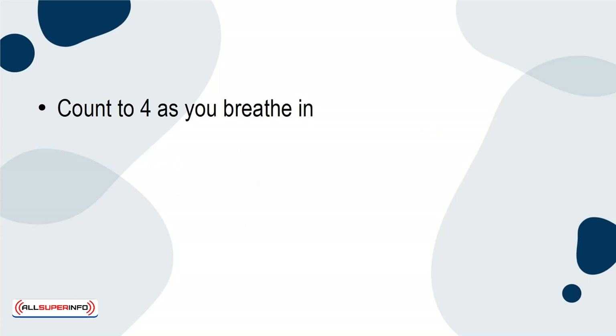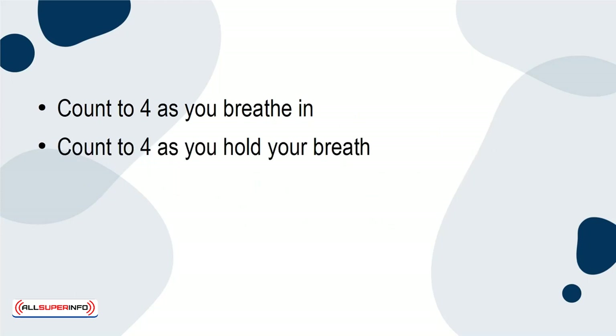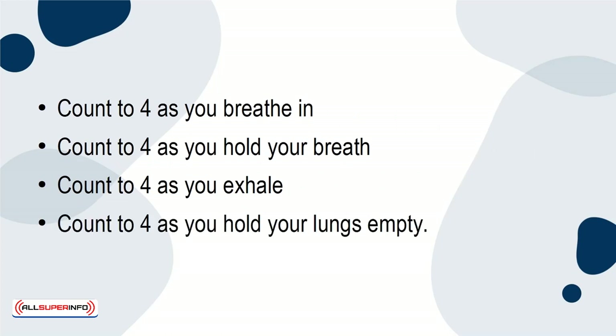Count to 4 as you breathe in. Count to 4 as you hold your breath. Count to 4 as you exhale. Count to 4 as you hold your lungs empty.